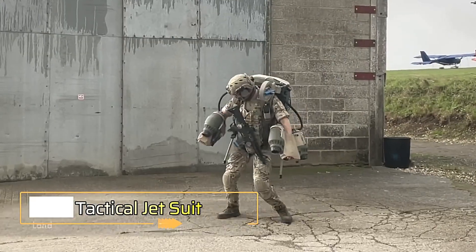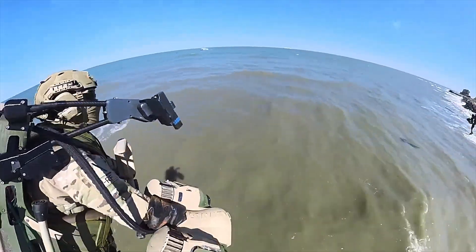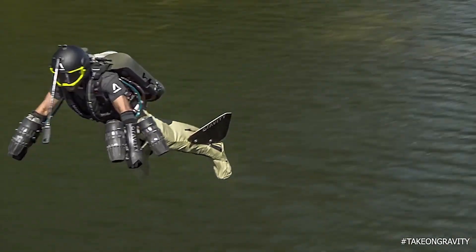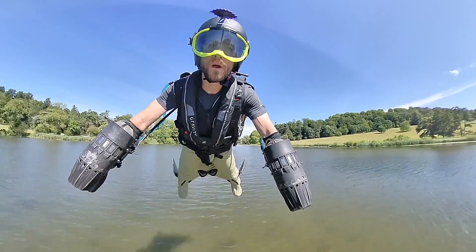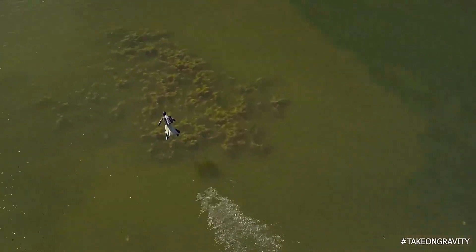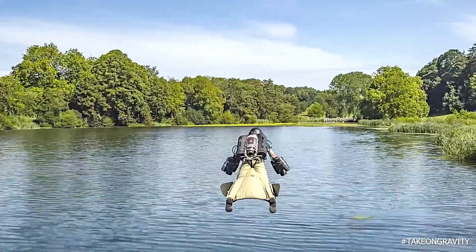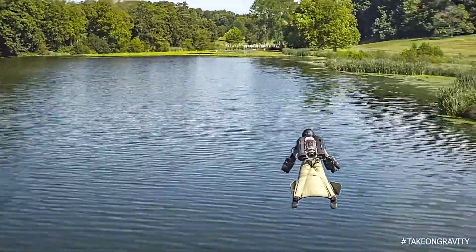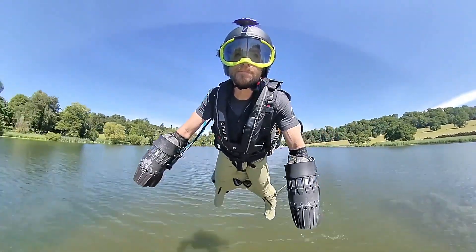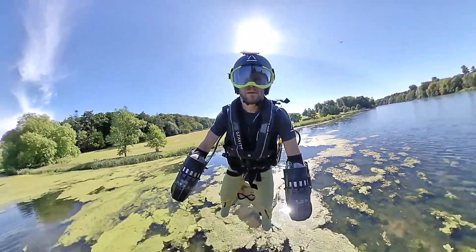Tactical Jet Suit. The tactical jet suit is redefining the limits of human mobility, combining the thrill of flight with practical applications in military, rescue, and exploration missions. This groundbreaking suit, reminiscent of science fiction, is equipped with powerful jet engines mounted on the arms and back, enabling vertical takeoff and sustained flight at impressive speeds. Designed with advanced materials and cutting-edge technology, the tactical jet suit offers unparalleled agility and control. Pilots can hover, maneuver through tight spaces, and accelerate rapidly, all with intuitive arm movements.